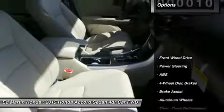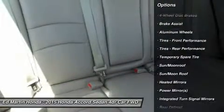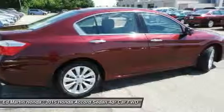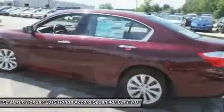Here are some of this vehicle's great options: steering wheel audio controls, power passenger seat, keyless entry, anti-lock braking system, moonroof, Bluetooth, leather-wrapped steering wheel, power steering, adjustable steering wheel, and cruise control.